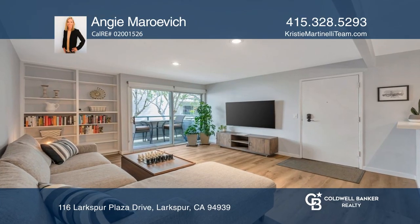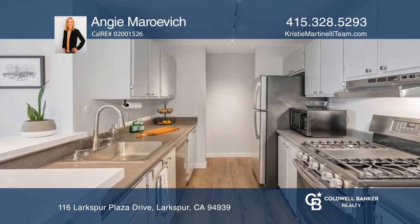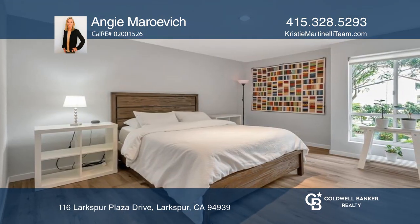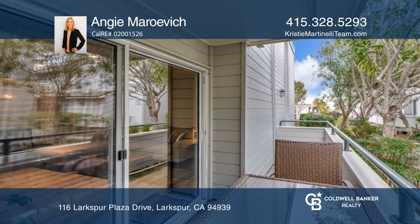This tastefully updated two-bedroom, two-full bath condo offers remodeled baths, fresh paint, updated lighting, and hardwood flooring throughout. Enjoy a contemporary galley-style kitchen that includes stainless steel appliances and a recently updated dishwasher, and water views from your primary suite.